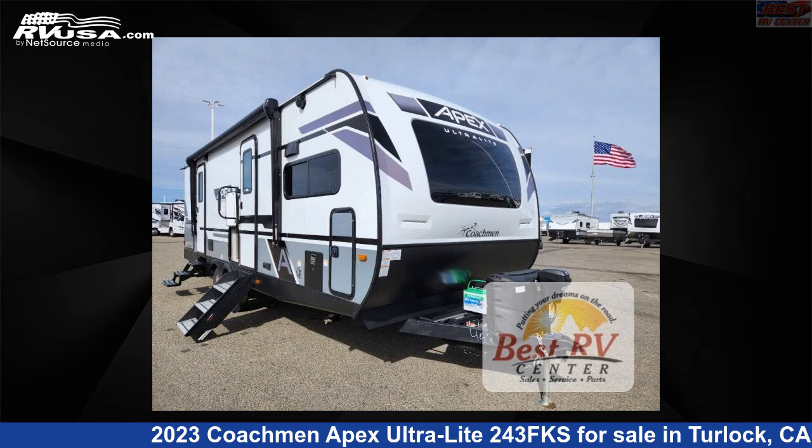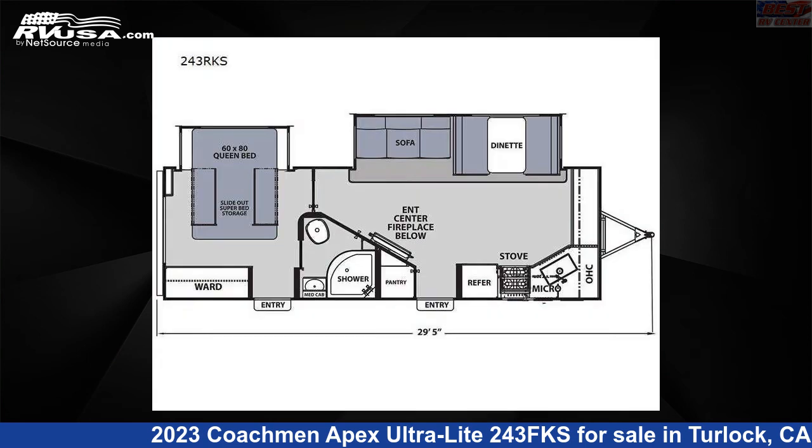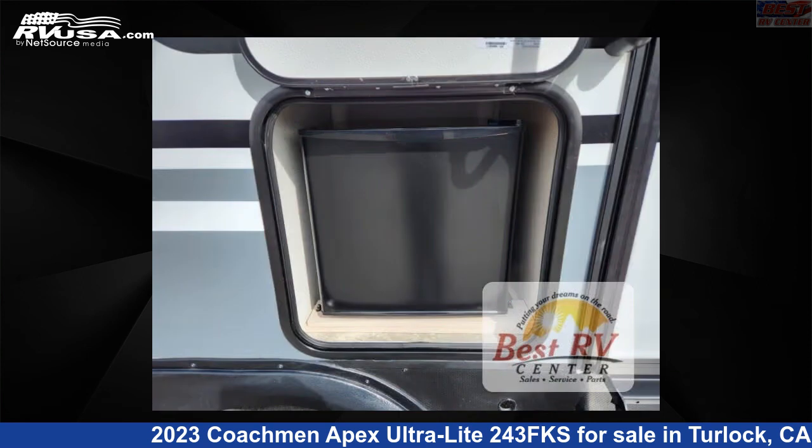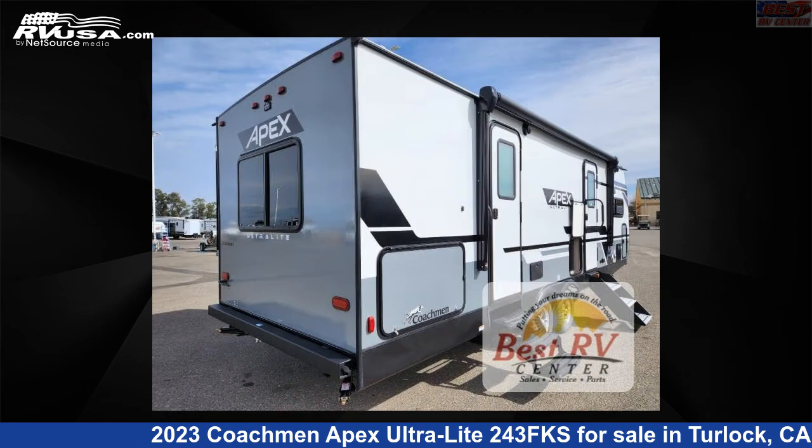This 2023 Coachman Apex Ultralight 243FKS is a travel trailer RV. It is located in Turlock, California, 95382, and is offered for sale by Best RV Center.